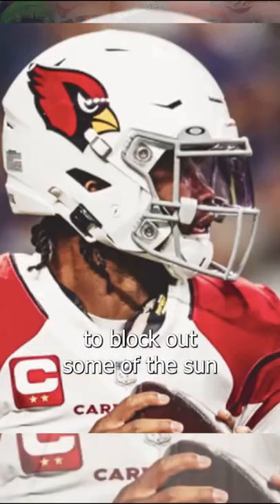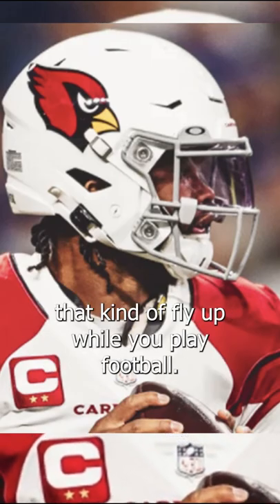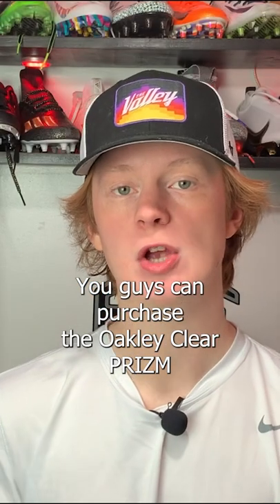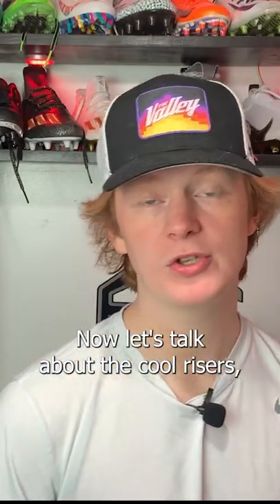Visors are an excellent way to block out some of the sun and block out some random debris or turf pellets that kind of fly up while you play football. You guys can purchase the Oakley Clear Prism visor from Green Gridiron for $70 — it's linked below.